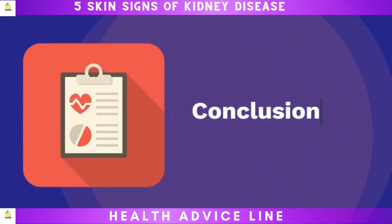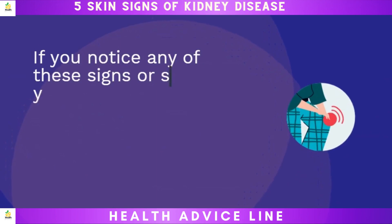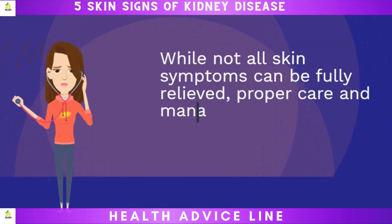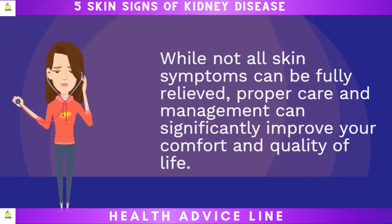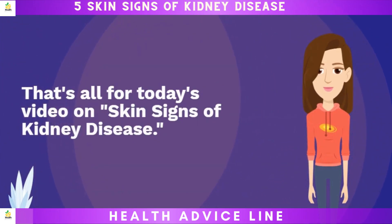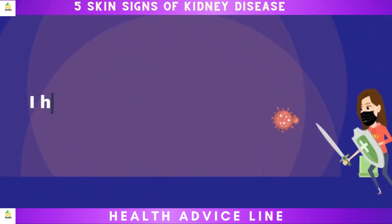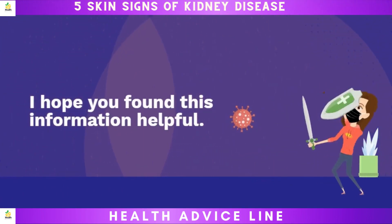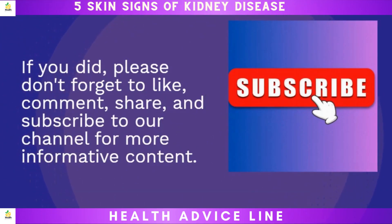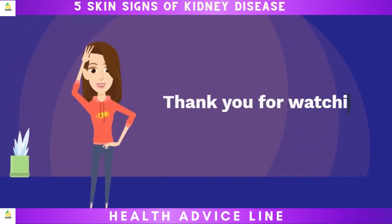If you notice any of these signs or symptoms related to kidney disease, I urge you to consult a dermatologist promptly. While not all skin symptoms can be fully relieved, proper care and management can significantly improve your comfort and quality of life. That's all for today's video on skin signs of kidney disease. I hope you found this information helpful. If you did, please don't forget to like, comment, share, and subscribe to our channel for more informative content. Thank you for watching, and take care!